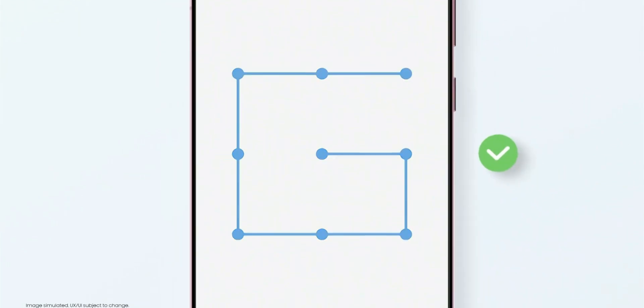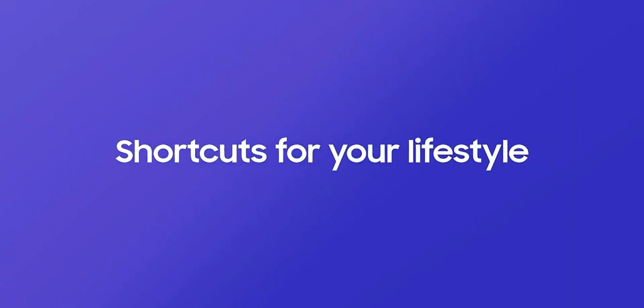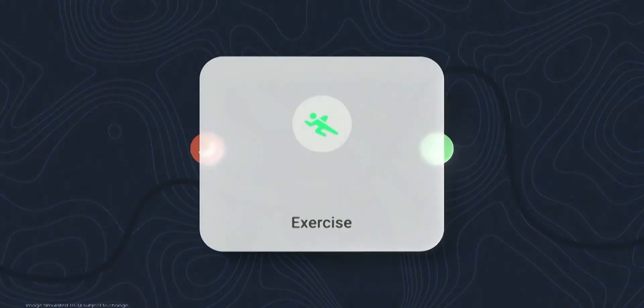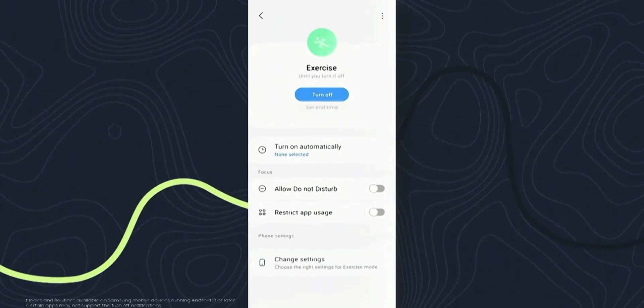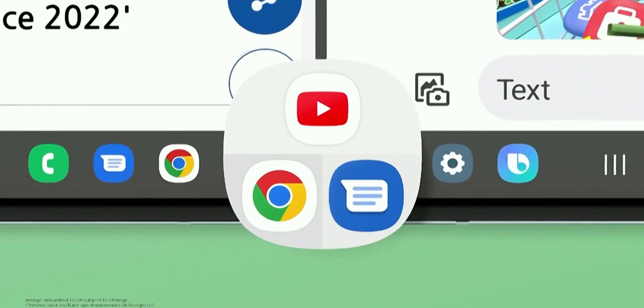Let me know what you think about this seamless update feature. Do you want Samsung to keep both options open while installing an update — maybe a toggle to enable seamless update which takes more time in the background, or keep it turned off if you want it installed quickly? Let me know in the comments. That's about it — I'll see you in the next one. Cheers, bye bye.